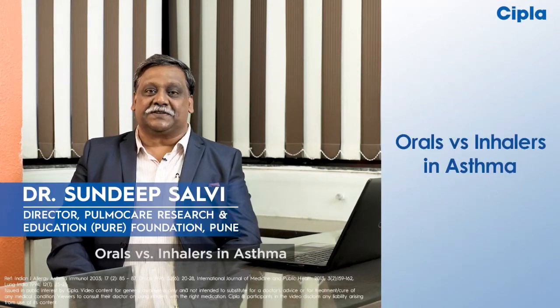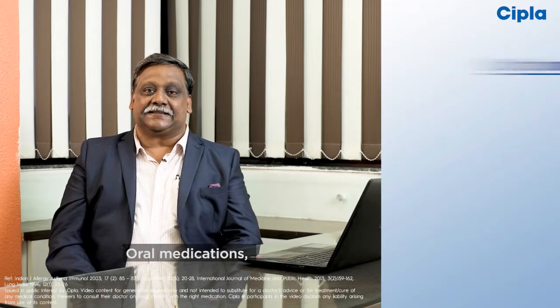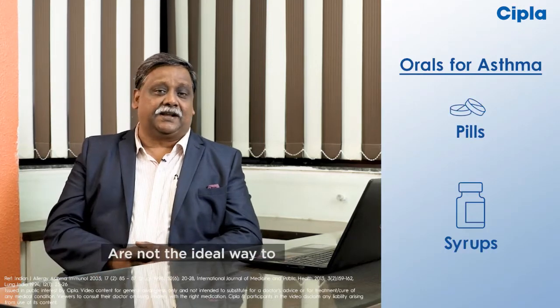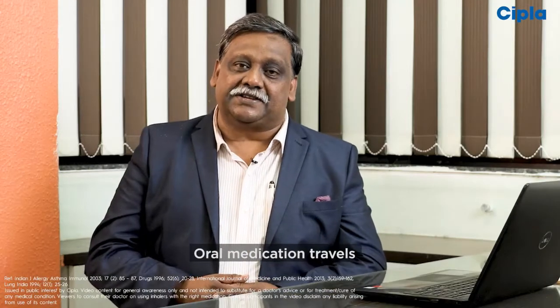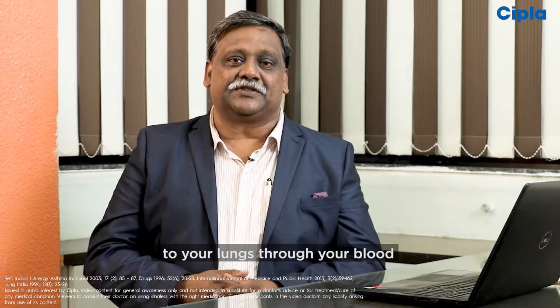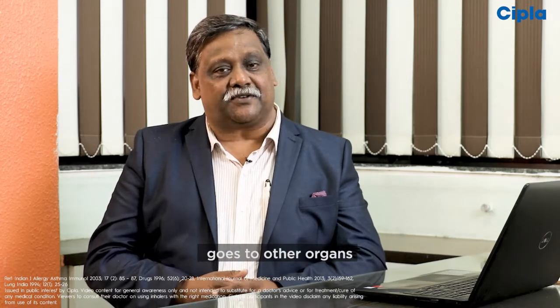O for orals versus inhalers in asthma. Oral medications such as pills or syrups are not the ideal way to manage your asthma. Oral medication travels to your lungs through your blood, which means a lot of the medicine goes to other organs.